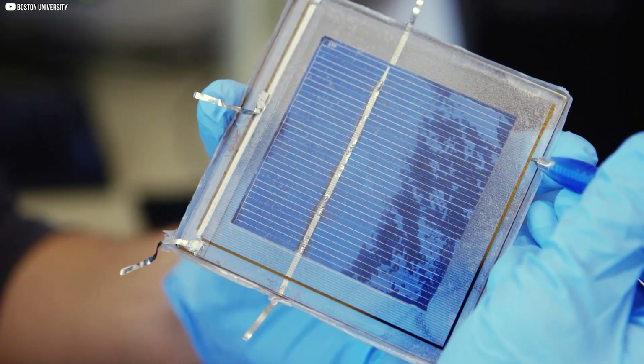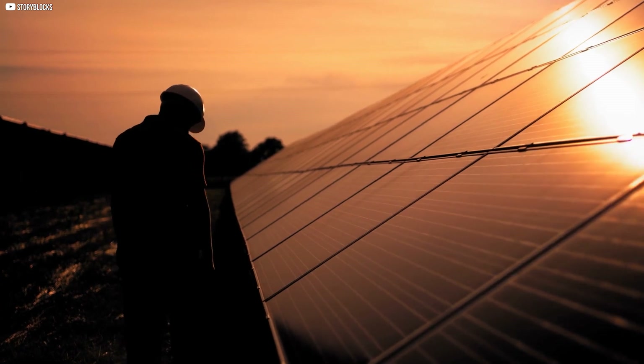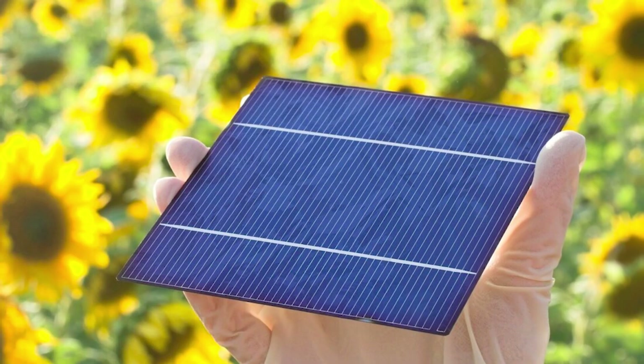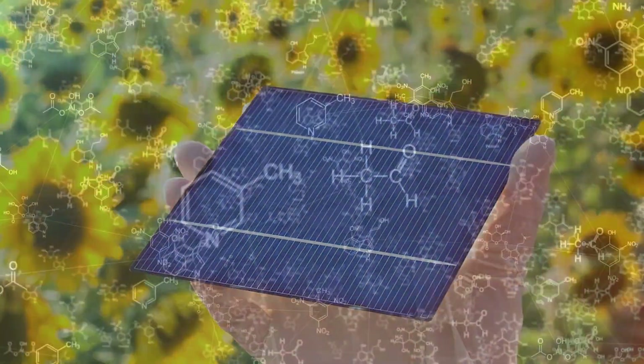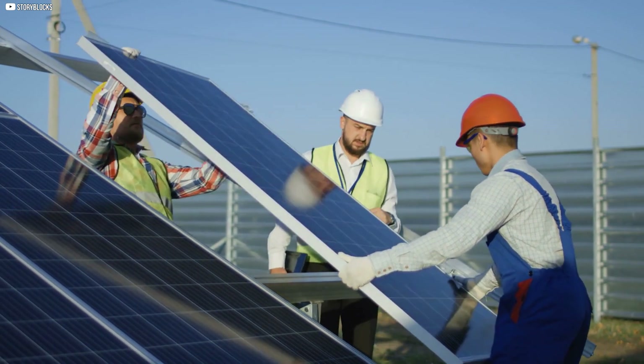This doesn't feel like technology. It feels like something alive. A surface soaking in sunlight, scarred by heat, yet somehow healing itself. No tools, no wires, just chemistry at work, quietly undoing damage the moment it happens.